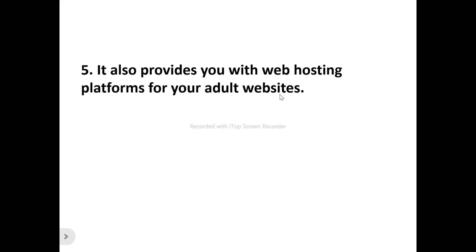Number five: it also provides you with a web hosting platform for your adult website. When you make use of WordPress Scripts, they provide you with a web hosting platform so you can get your adult website hosted on the internet and make it accessible to your users. They provide web hosting platforms including Hostwings and M3 Server.